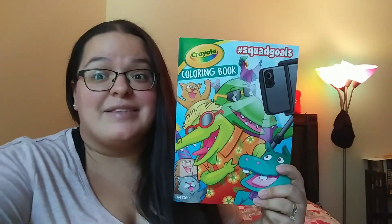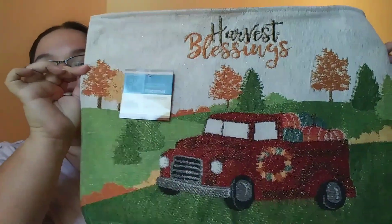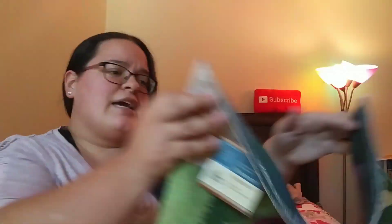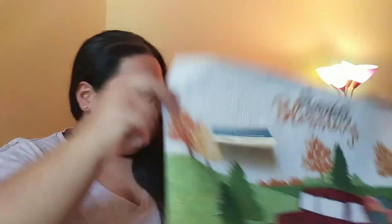For fall — not that I'm really into the red truck, but a friend is — I picked up some of these harvest blessings placemats with the red truck on them. They are 13 by 18 inches, so perfect for fall.